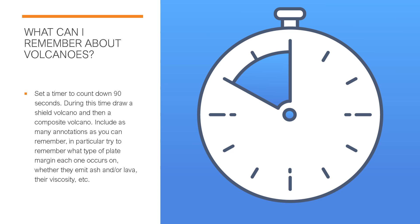So just to see what you can remember about volcanoes from last lesson, I want you to give yourself about 90 seconds and during this time I want you to draw the two different volcanoes that we studied last week. One of them is a shield volcano and the other one's a composite volcano. In your drawings, try to annotate them and put as many different points and characteristics about them — remember what type of plate margin they're on, so constructive or destructive, and see whether you can remember whether they emit ash and/or lava, their viscosity, whether it's runny or really explosive or very thick. Put yourself on pause and give yourself 90 seconds.